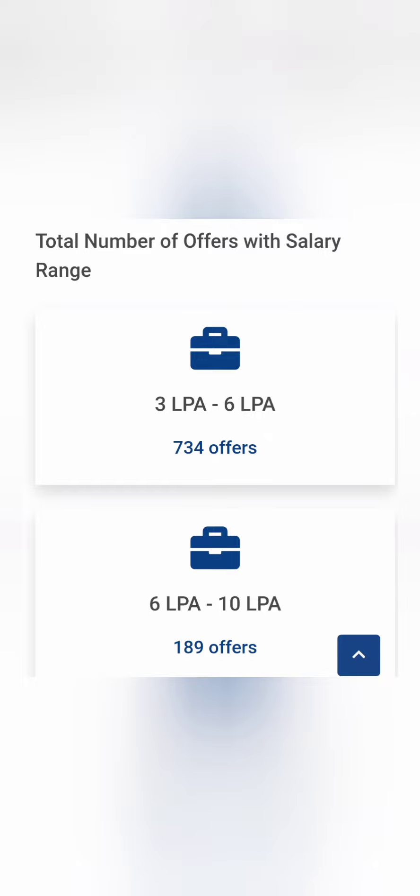Not all students will get above 36 lakhs — only 46 students got above 10 lakhs. Below 10 lakhs, 189 students were in the 6 to 10 lakhs bracket. However, the majority — 734 offers — were between 3 lakhs and 6 lakhs. So you need to put in a lot of effort to move beyond the 3 to 6 lakhs package and reach at least 6 to 10 lakhs or above.